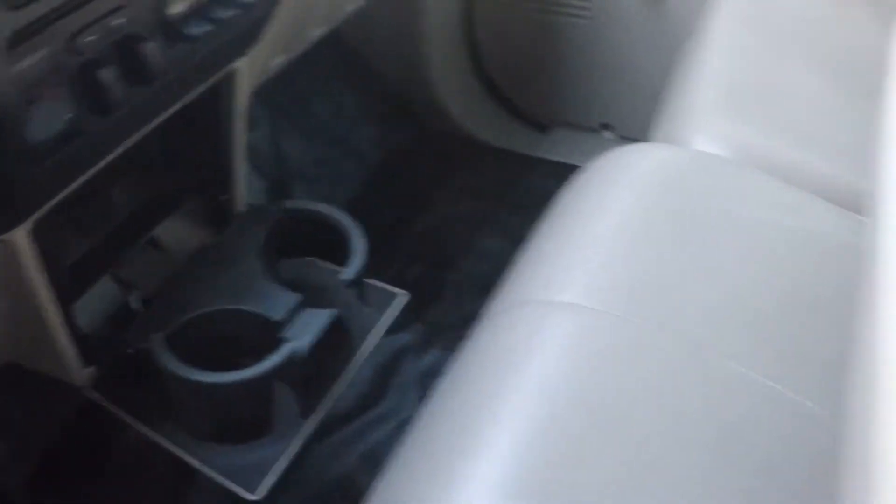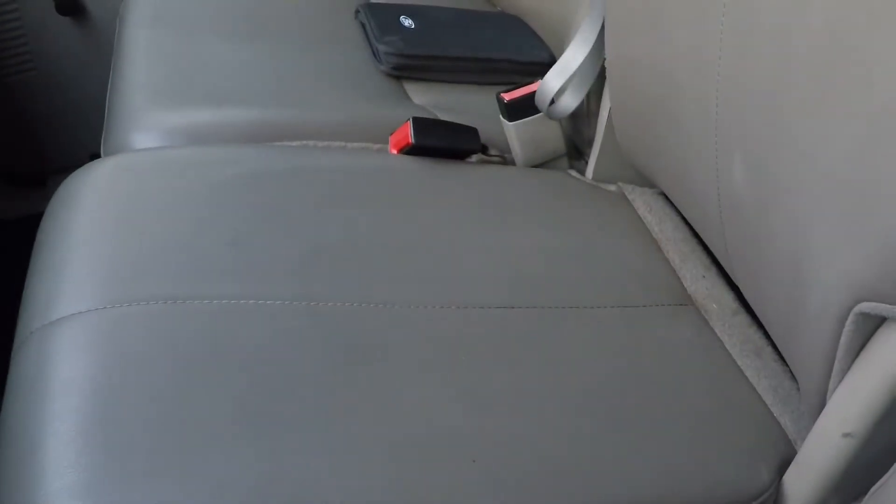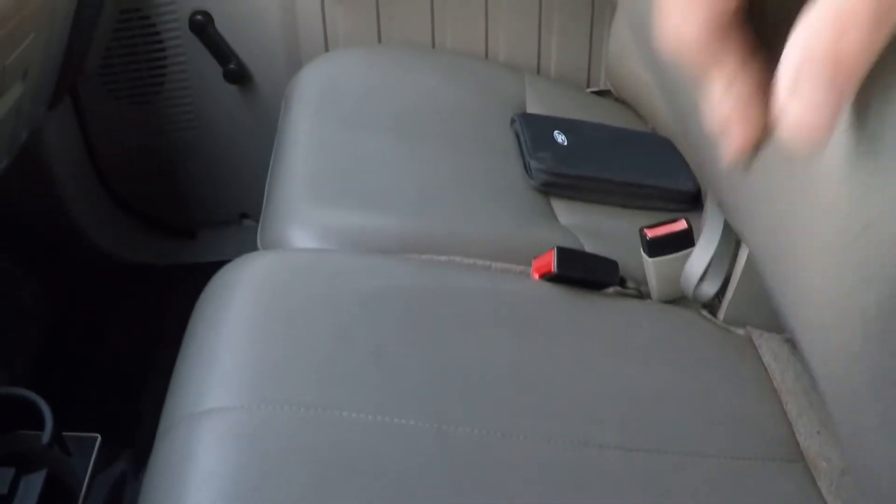Cup holders here and some here too, plus storage. If you need an extra passenger seat, there you go — up to three people.